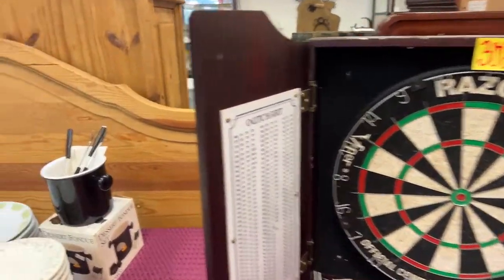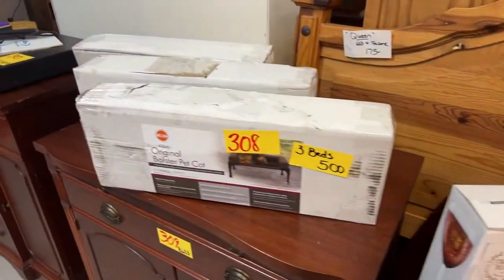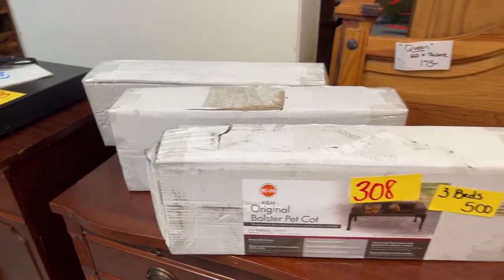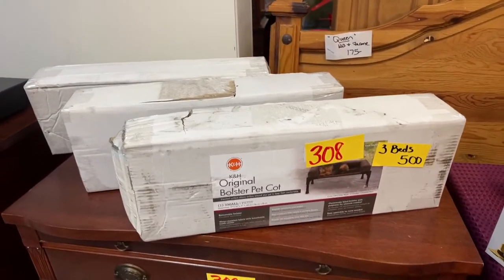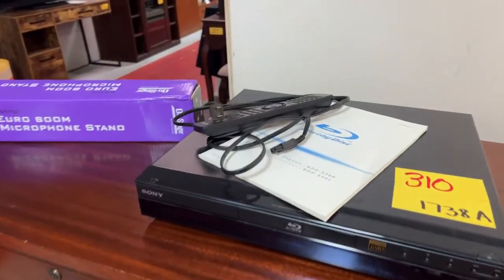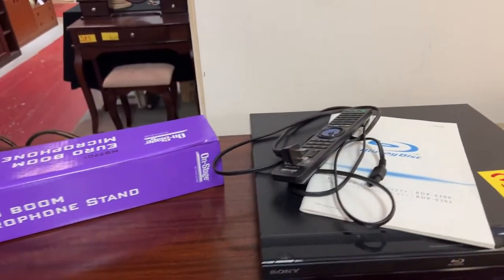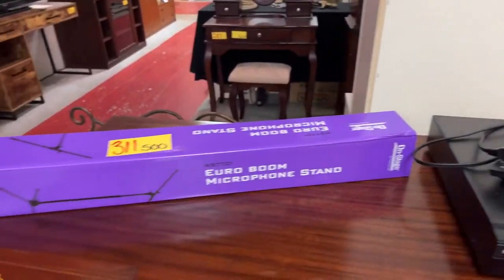We have darts — how fun is that. This is a fun auction, guys — cool stuff. All kinds of fondue sets, original pet bolster cots — we have three, selling all three together — and some really nice solid wood furniture. Blu-ray DVD player, almost new with a remote, and a microphone stand.